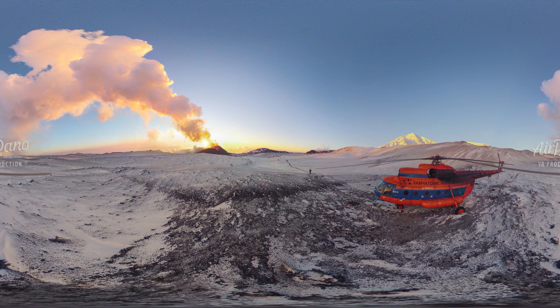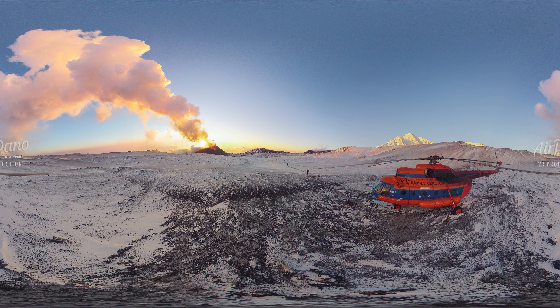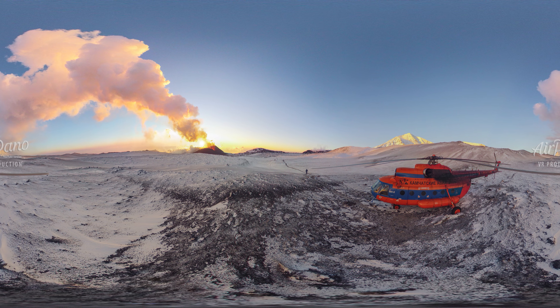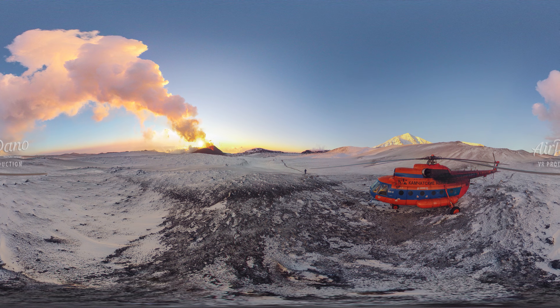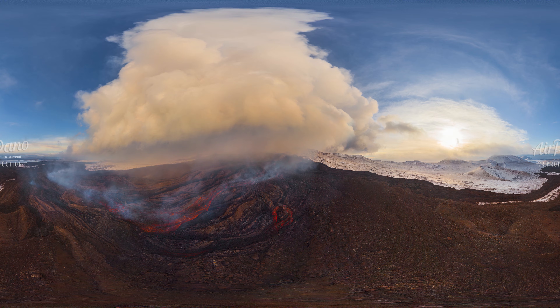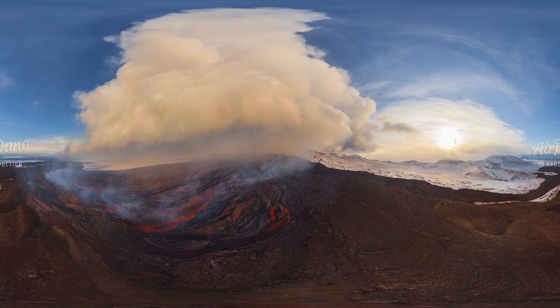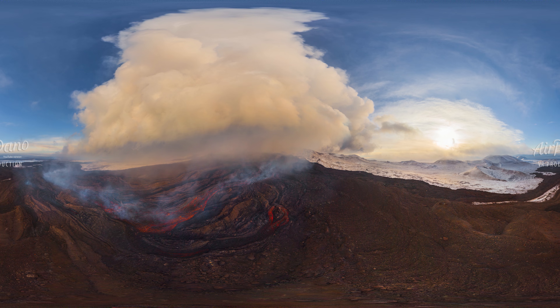Scientists use Tolbachik as a natural laboratory, where they study the behavior of lava and volcanic gases. An ideal place for astronauts to train, the landscapes resemble the surface of the moon. The last activity was recorded in 2023. Subscribe to our channel to see even more exciting virtual tours.